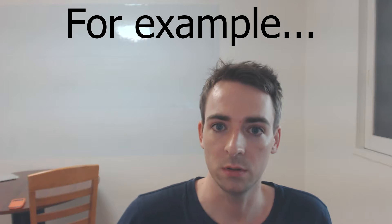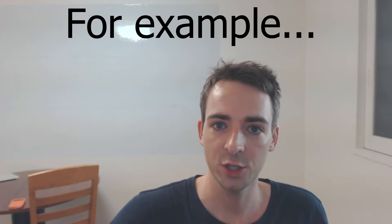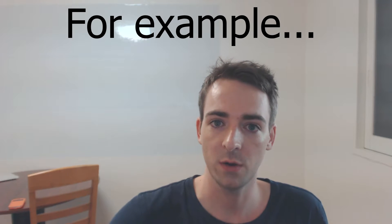Now, when we speak English, sometimes we use the same words again and again in our speaking and writing, myself included. So what we need to do is find which words we use too often. I use the phrase 'for example' too often, so I should find a synonym for this phrase.